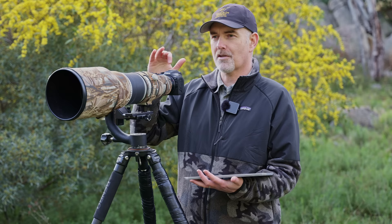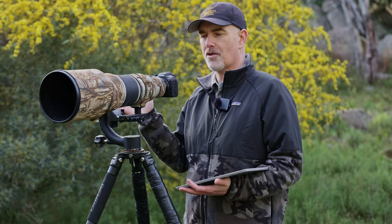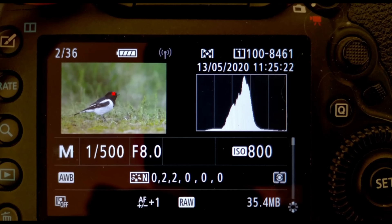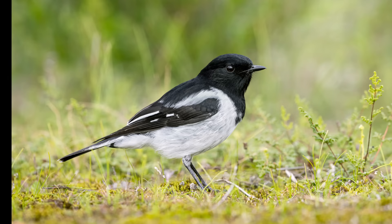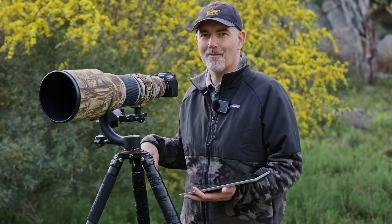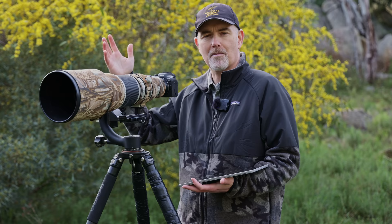Staying with exposure: what I always do is take test shots before the bird turns up. When jumping out of the car, before I even go for a walk, I'm setting the exposure, taking a test shot, checking for blown highlights, and checking my histogram so that when the bird does turn up I'm ready to go. The big mistake is the bird turns up and you're madly trying to take it while you overexpose or underexpose — so always take test shots and adjust your exposure as you go.